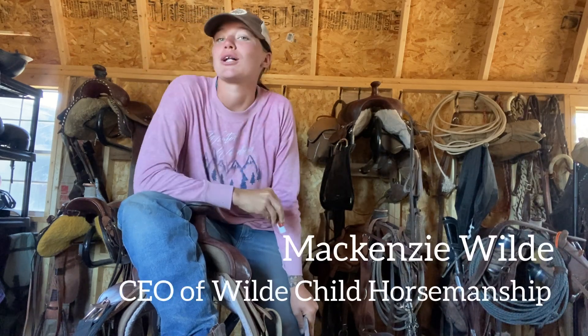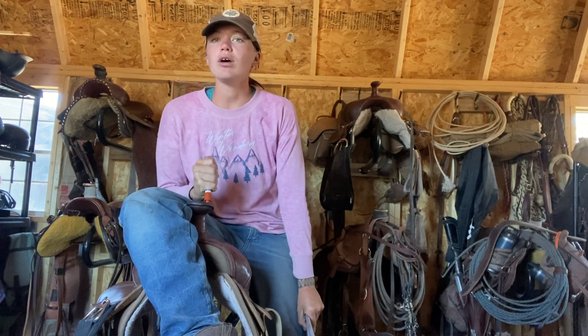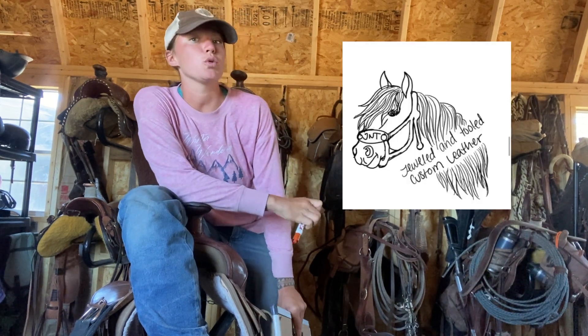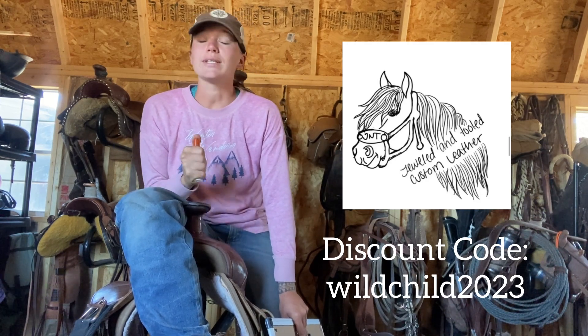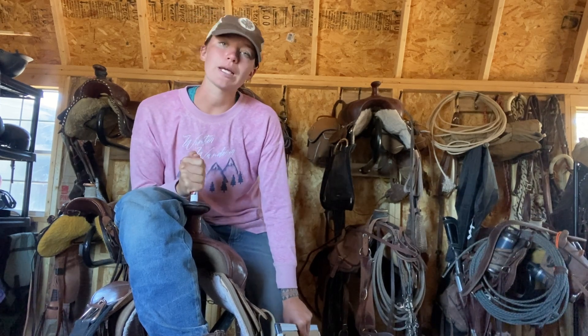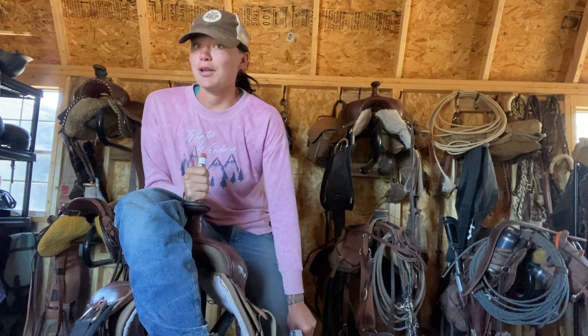Hey everyone, Ken's Wild here with Wildchild Horsemanship. In today's YouTube video, we are going to be showing you guys roughly how much it costs per month and per year to own a horse. I just want to give you guys a friendly reminder that we are sponsored by Jeweled and Tooled Custom Leather. If you're ever looking for any super cool horse tack, check them out and use the discount code WILDCHILD2023 and you'll get 10% off your order. I'd also like to say a huge thank you to one of our long-time supporters, Bill, for all of these super awesome microphones that have made these videos so much better and easier as far as the audio goes.